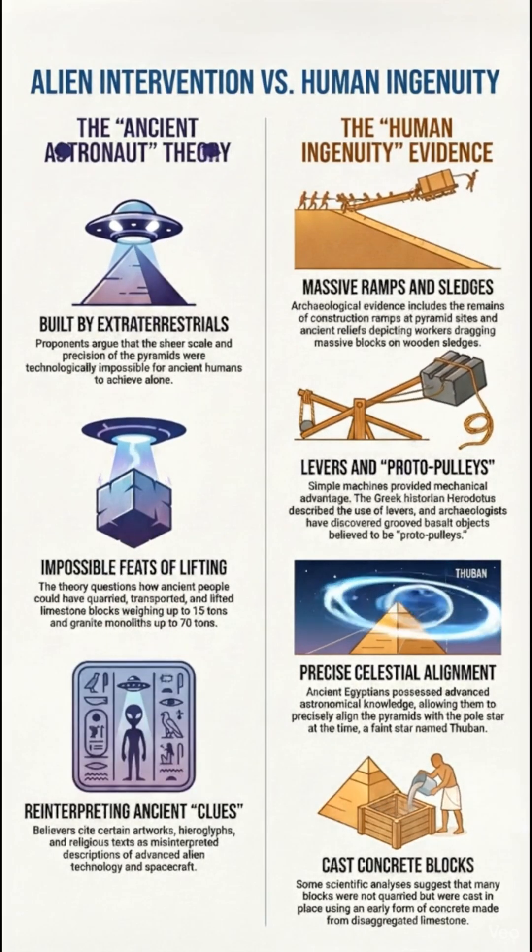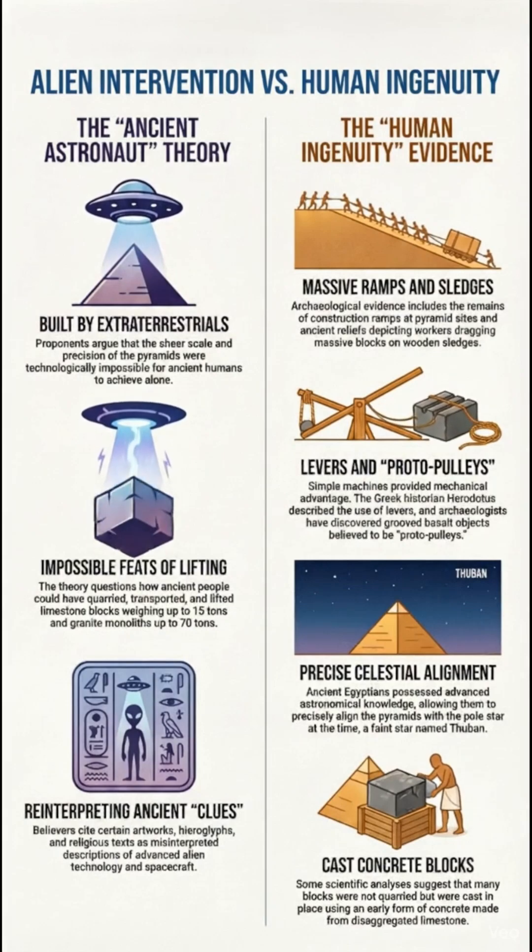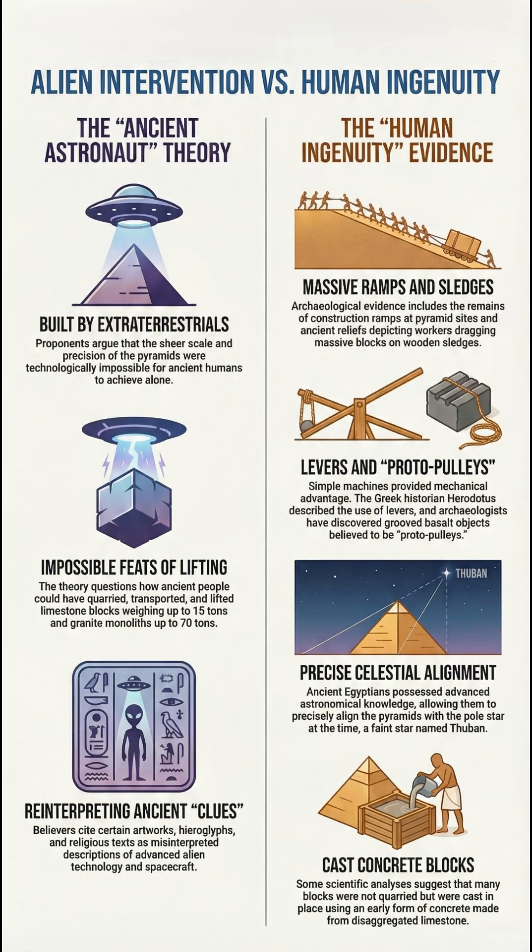First, let's talk about ramps. Archaeological evidence confirms the Egyptians used huge ramp systems to move the blocks — we've even found a 4,500-year-old one. But architect Jean-Pierre Houdin suggests Khufu's Great Pyramid was built using an internal corkscrewing ramp that might still be inside. They also had specialized tools, like a basalt proto-pulley, that made hauling all those heavy blocks much easier.